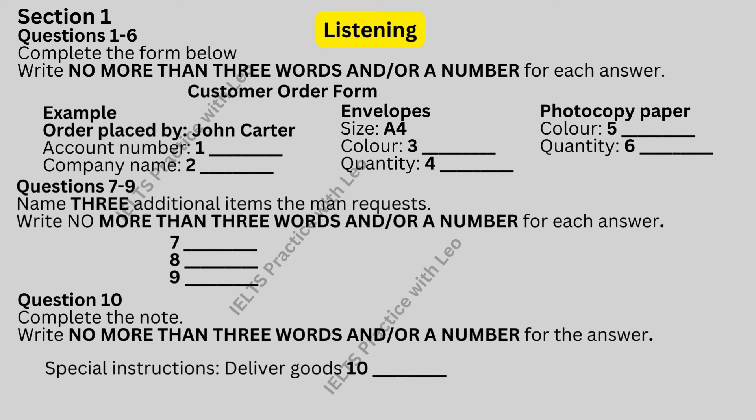And when can you deliver this? Should be with you tomorrow morning. Can you make sure that it's not after 11.30am? Because I have to go out at 12. There's only myself here on Fridays. Fine. I'll make a note on the delivery docket that they should deliver before half-past 11. Thanks very much. That is the end of Section 1. You now have half a minute to check your answers.